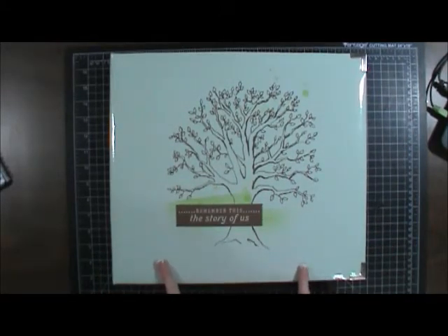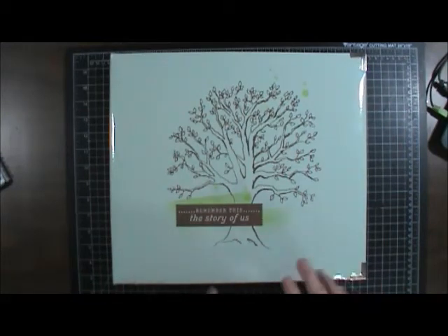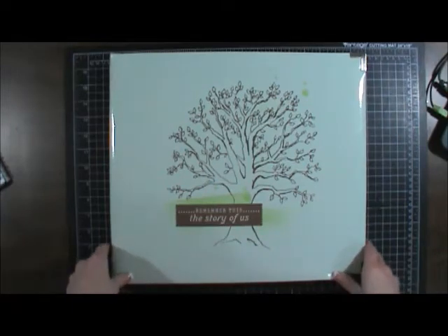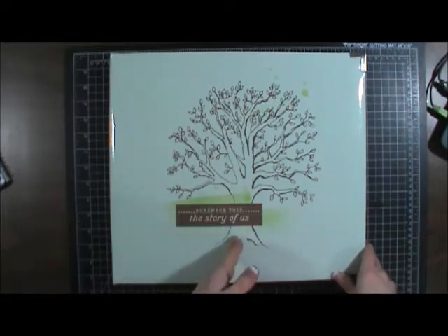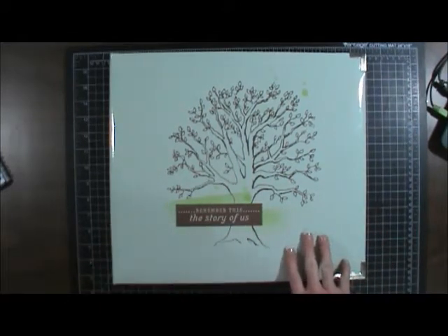I have two for this year and then this is my 2012 album, which is what I wanted to talk to you guys about today. Last year was the first year I got into Project Life. I had heard about it maybe in January or February of 2012, so I decided to go ahead with it. I was really behind on my 2011 album, so I finished out that year and then did my 2012 album.